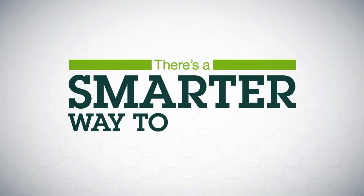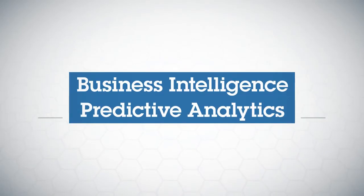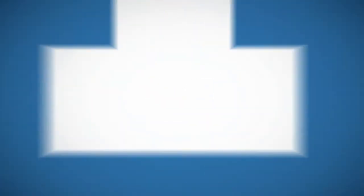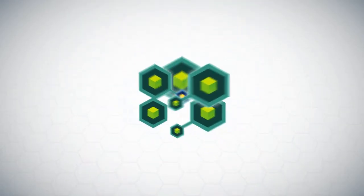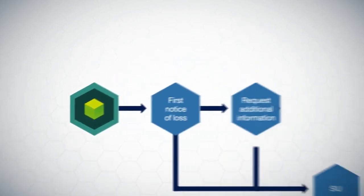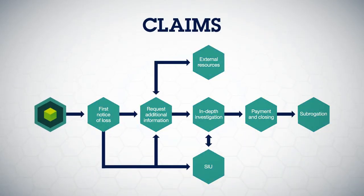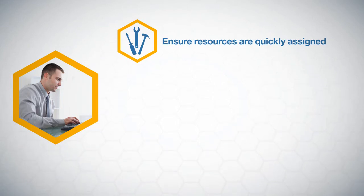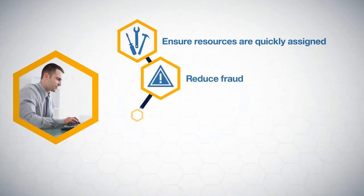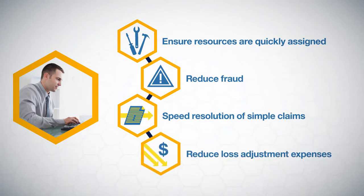But there's a smarter way to proceed. By combining business intelligence and predictive analytics, you can optimize your claims processes. IBM has united these powerful capabilities in a dynamic claims analytic solution that helps you make better decisions at every stage of the claims lifecycle. Using valuable analytic insights, insurers are better able to ensure the right resources are quickly assigned, reduce fraud, speed resolution of simple claims, and reduce loss adjustment expenses.